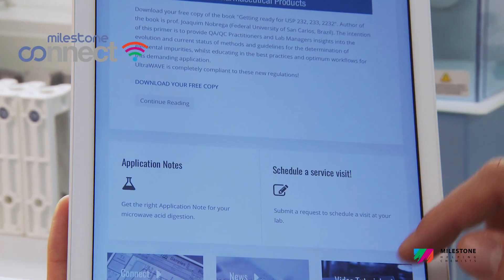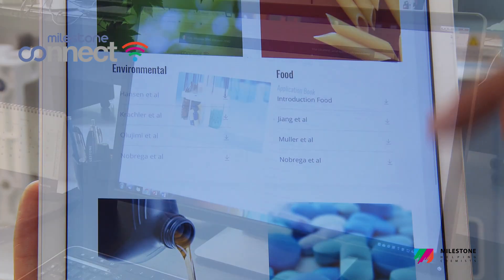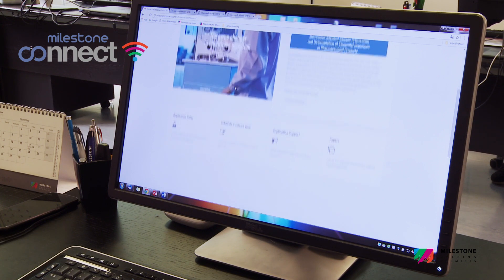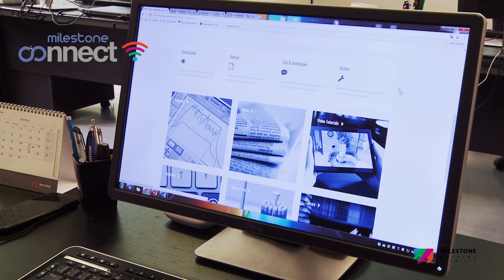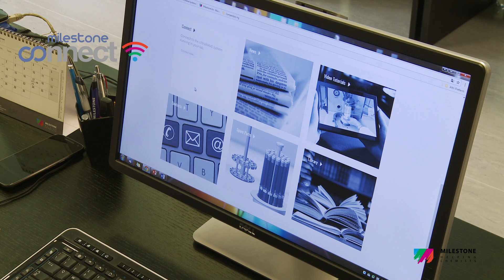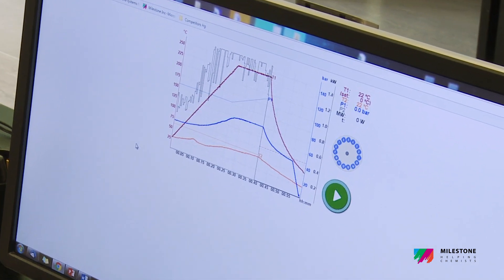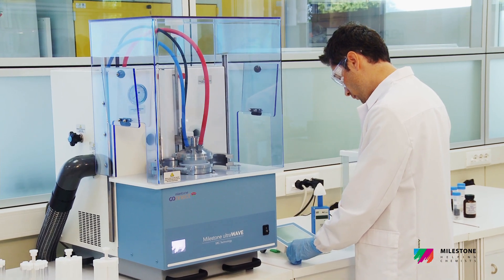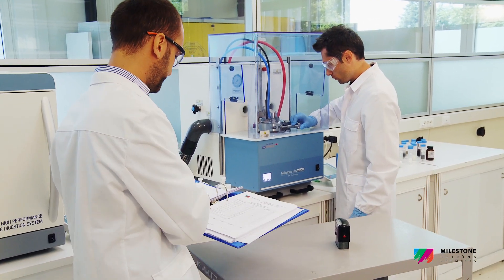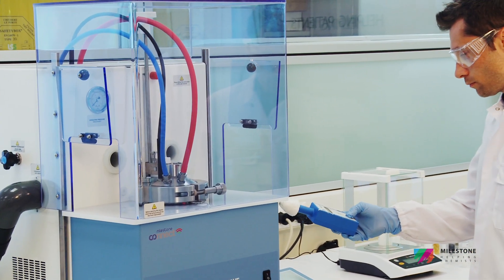Nowadays, easy and fast access to information is crucial for many users and laboratories. Milestone Connect provides unlimited access to a large database of continuously updated application notes, scientific papers, parts lists, video tutorials and user manuals. Milestone Connect also allows the remote monitoring of the UltraWave from computer, smartphone or tablet. A comprehensive Milestone Validation Package is also available to assure the complete qualification of the instrument, according to GMP guidelines.